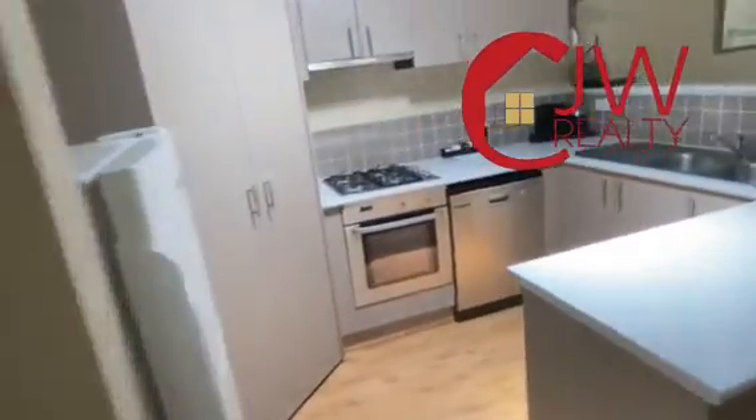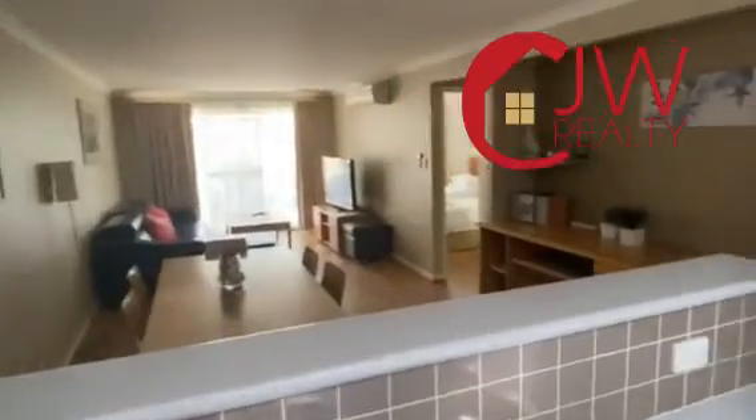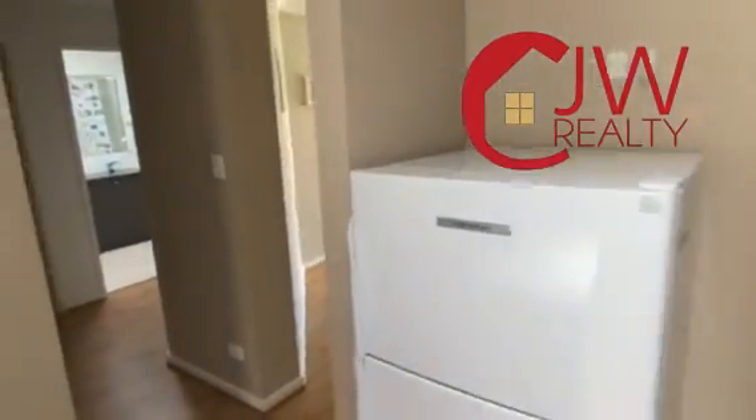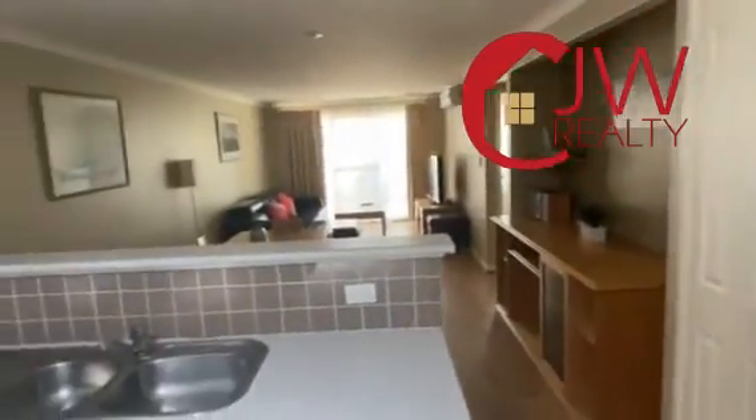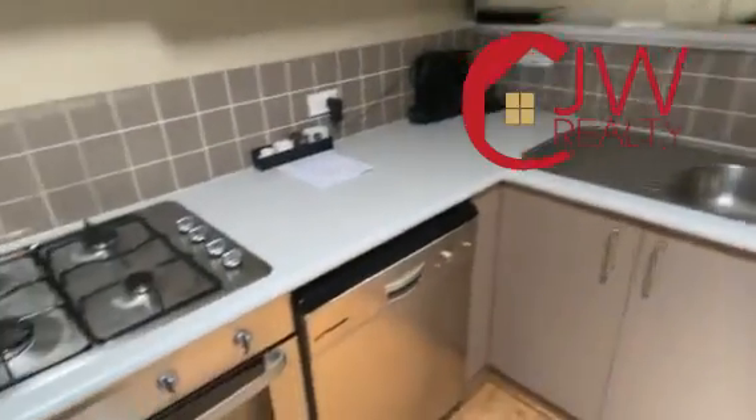If you'd like to have a look at this property, please give Carl at CJW Realty a call. It's a great little income earner for the cost price, and I can send more details on that as well. Call 0411 182 709.